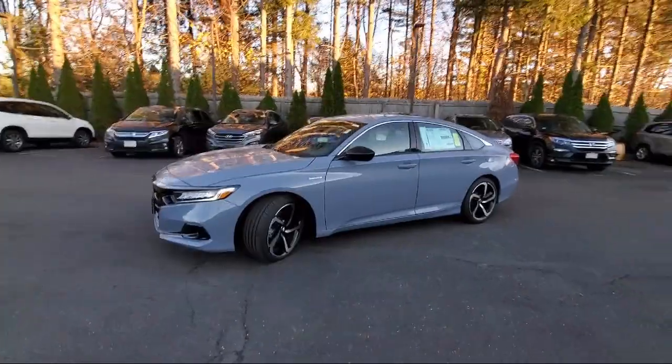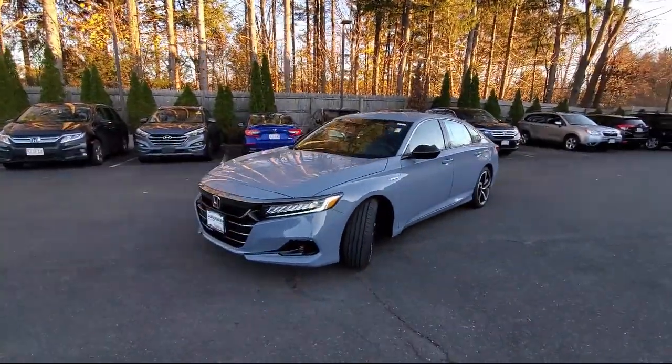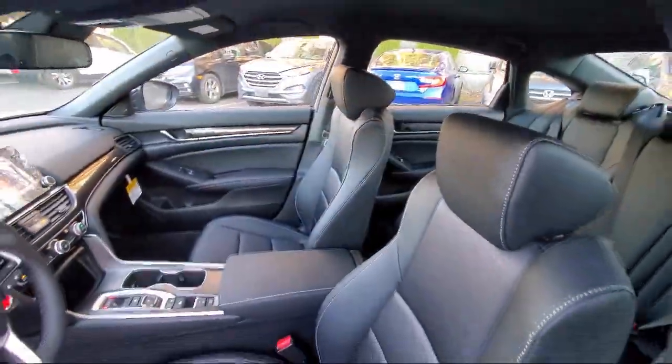Leather Steering Wheel with Auto Tilt-Away, Air Conditioning, Speed Sensing Steering, and Alloy Wheels.